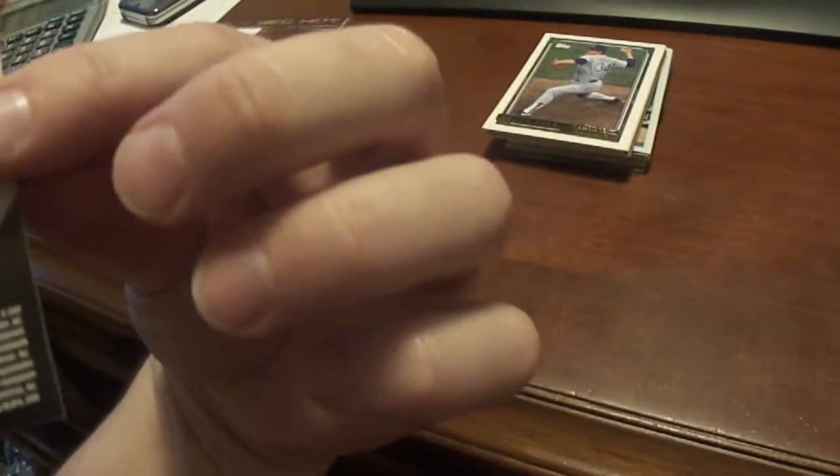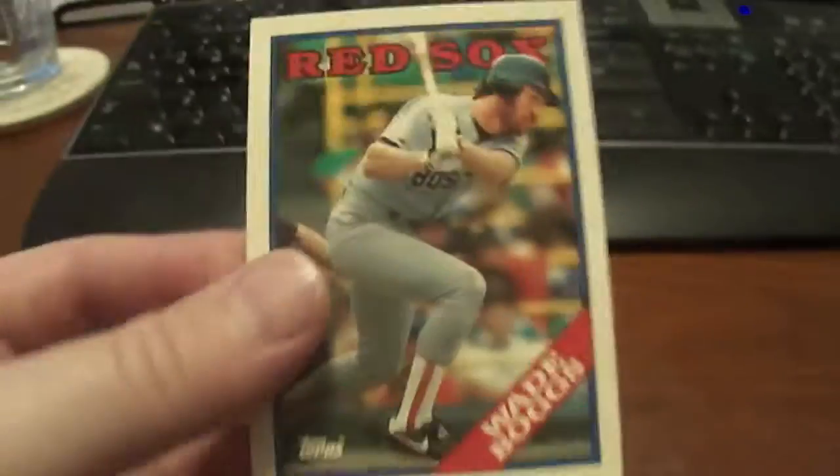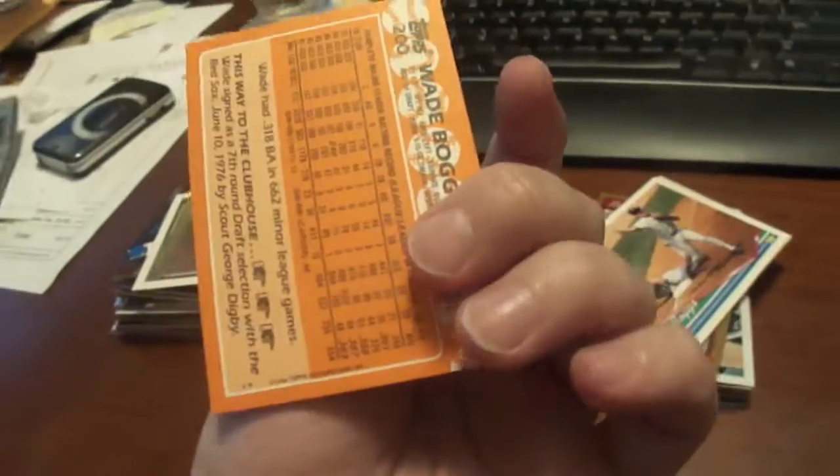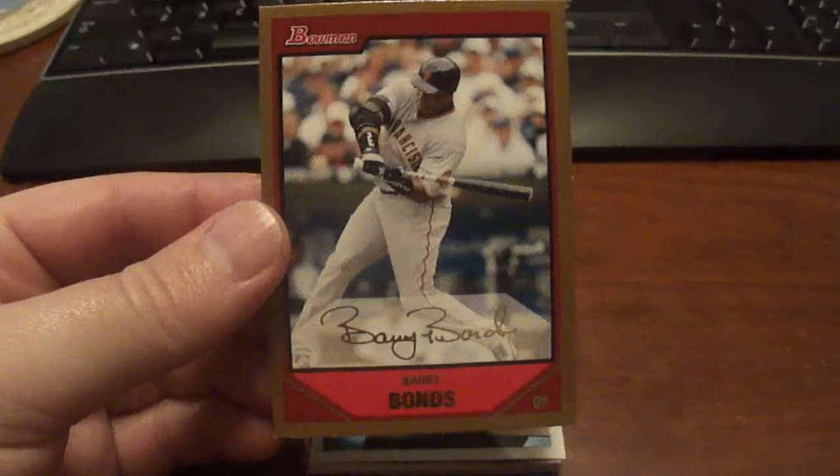Let's say Top Stars from 2000 of Jeff Bagwell — whoops, kind of dropped it there — and that one's numbered to 299. Got a 92 Topps, this is one of the gold winners, Nolan Ryan. And these next ones here are not the regular versions — these are actually the glossy versions. 1988 Topps glossy, 1994 Topps. This one isn't a glossy, this one's just a pre-production sample. But this one here is a 2000 Fleer, and this is the glossy version. Got a 2007 Bowman Gold of Barry Bonds.